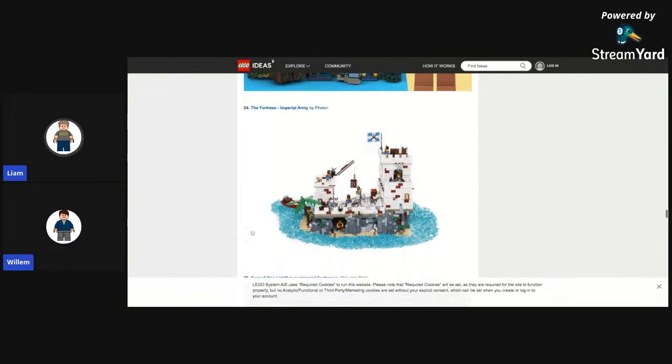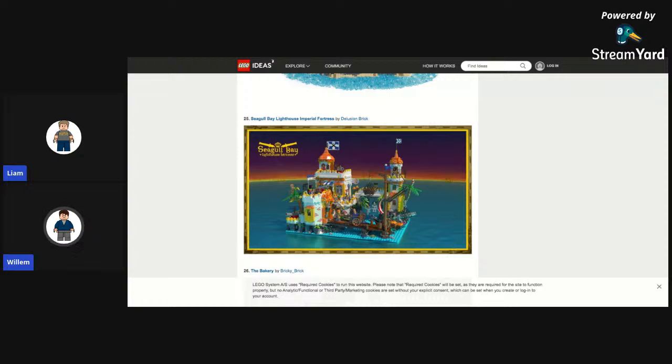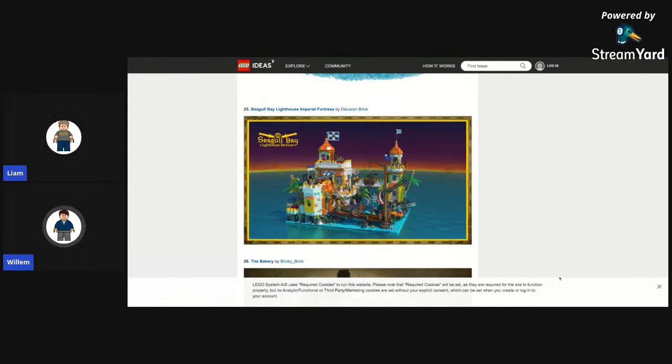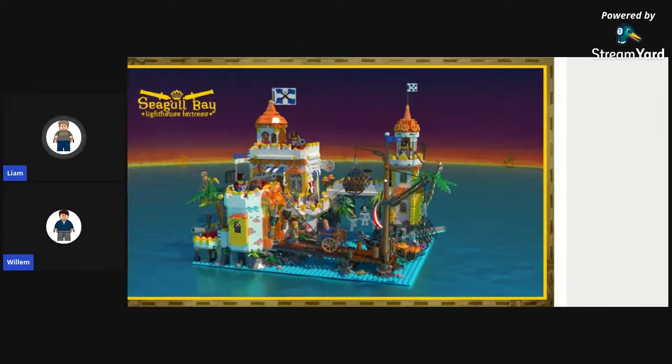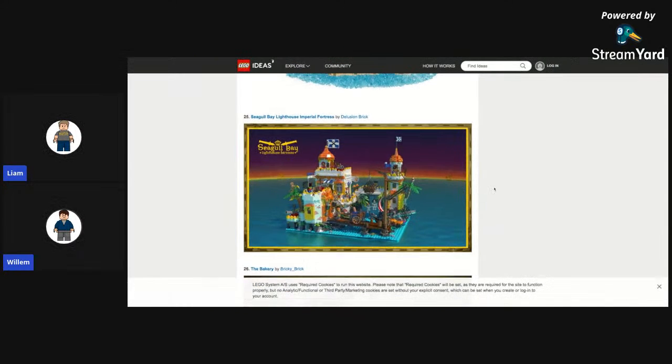The Fortress Imperial Army — it's nice, kind of like parts of Barracuda Bay. Lego would never do that. Then the Seagull Bay Lighthouse Imperial Fortress — we just saw something similar. The colors differ, but there are also skeletons being hung there, which is sort of dark. Let's just move on.